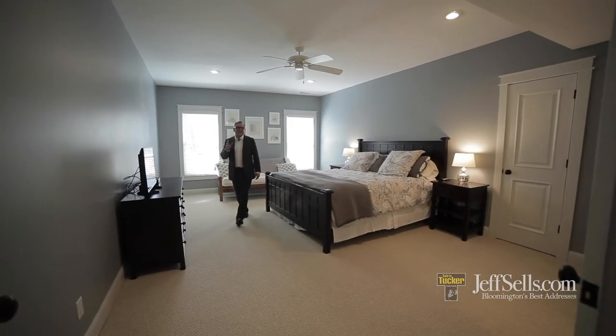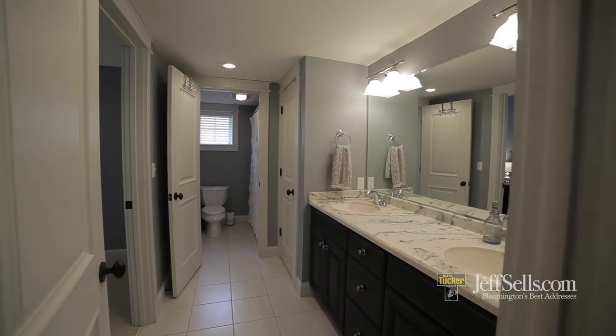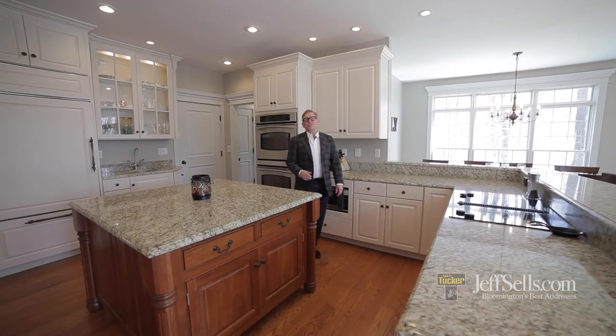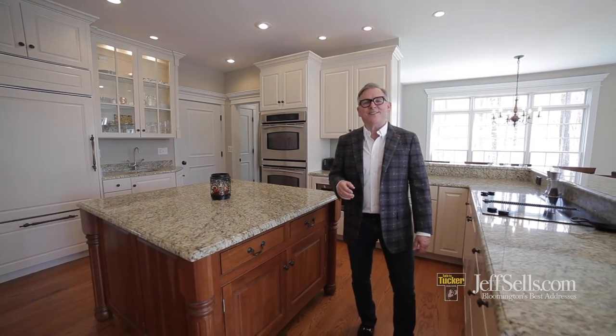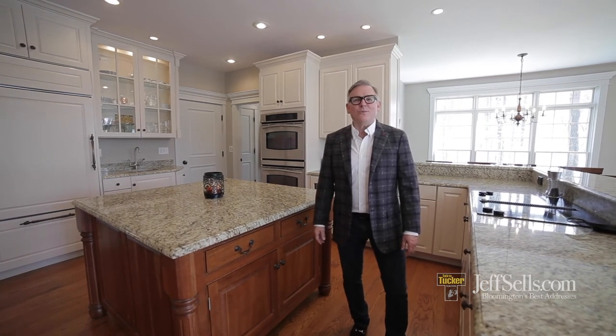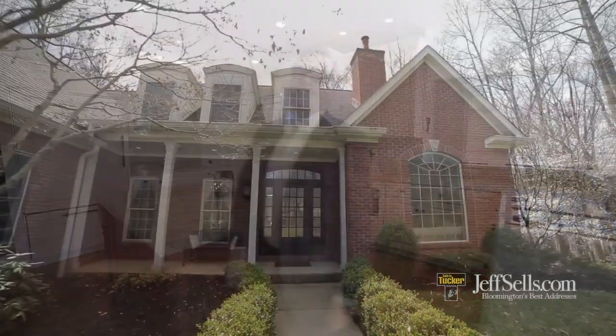The lower level has a guest suite that will rival a lot of master bedrooms in other homes. Thanks for enjoying this video open house on Chase Lane. Again, I'm Jeff Franklin, jeffsells.com. Please feel free to reach out for any additional information — 812-360-5333 or always on jeffsells.com. Thanks for joining us.